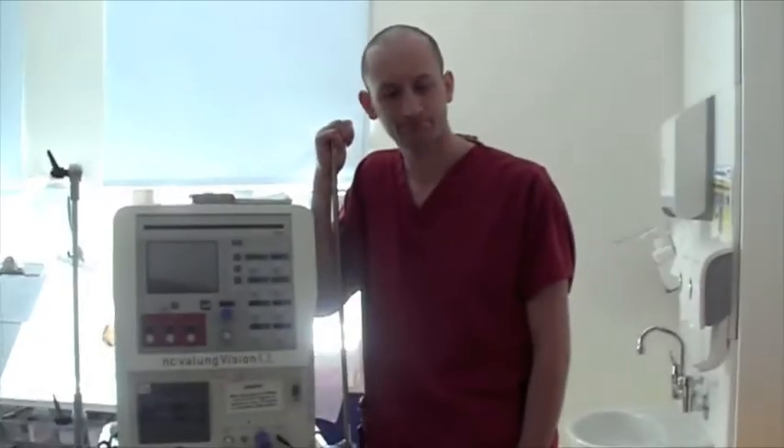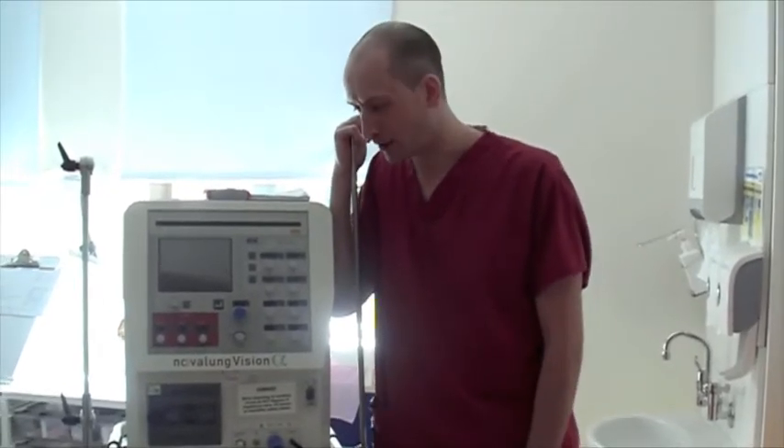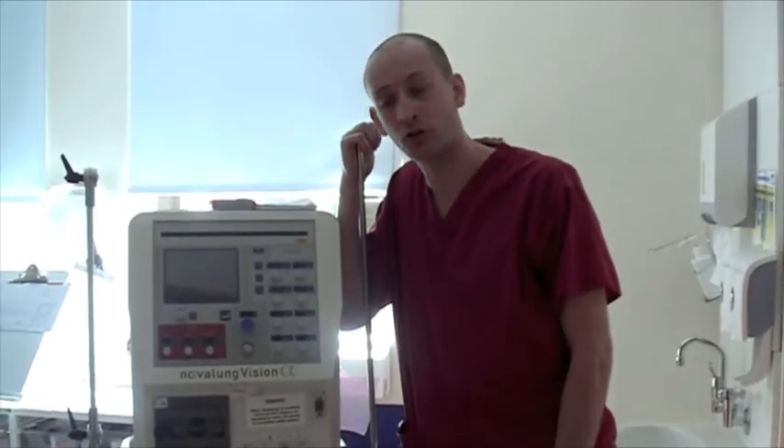Hi there again — this is Scott, one of our nurse trainers for the oscillator. My name's Scott, I'm one of the staff nurses here at Intensive Care in Stirling Royal, and last year myself and one of the other nurses here, George, both attended a two-day course down in Oxford to be trained up as nurse trainers for the oscillator.